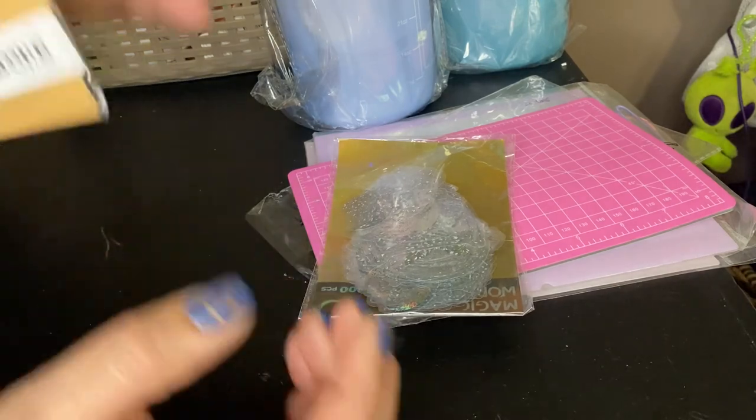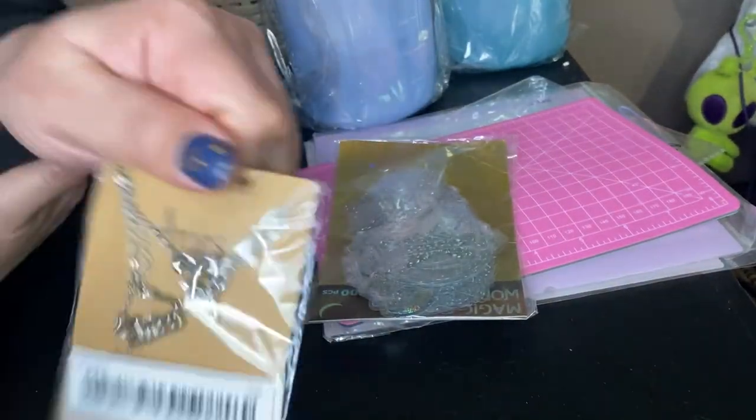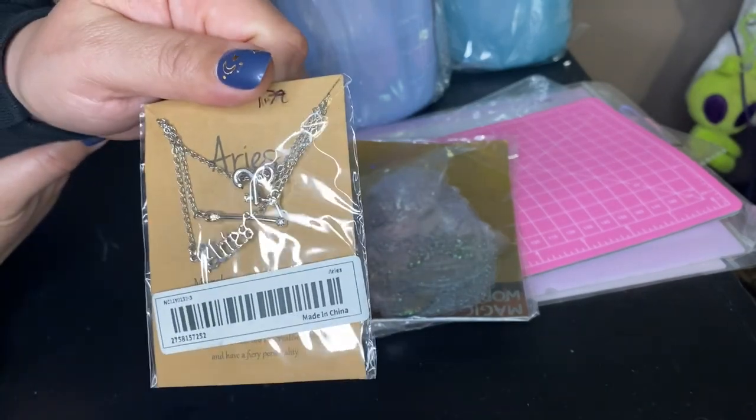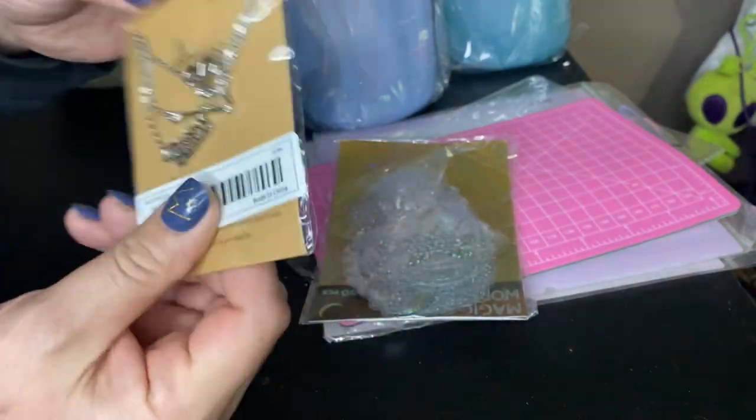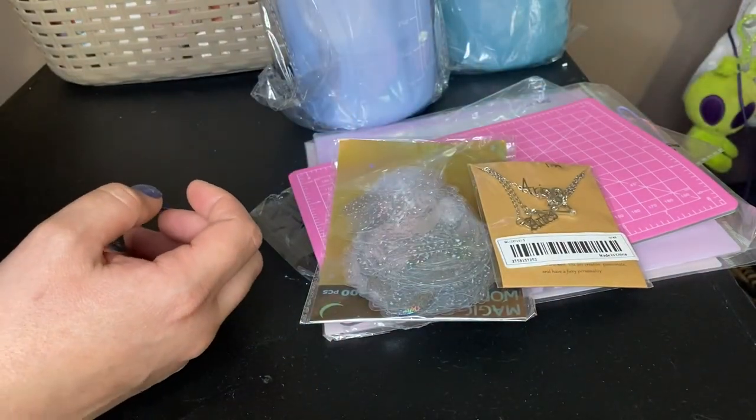So like I said, I have all the jewelry. This is a necklace I got — it's actually a gift for my cousin. It says Aries. This was $1.77.